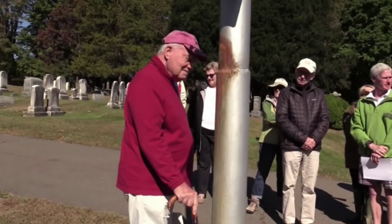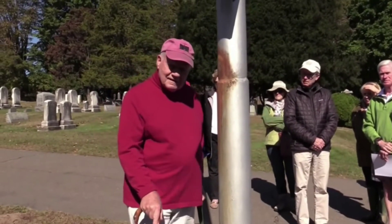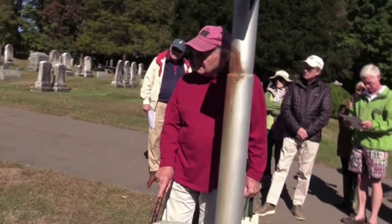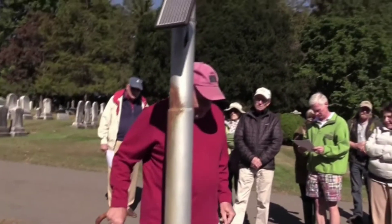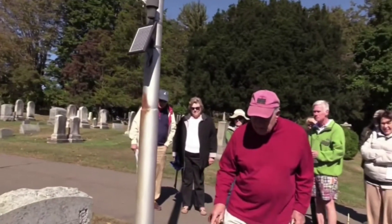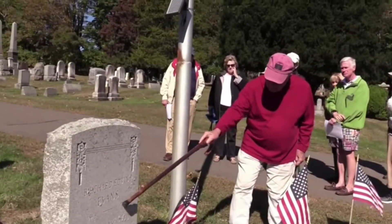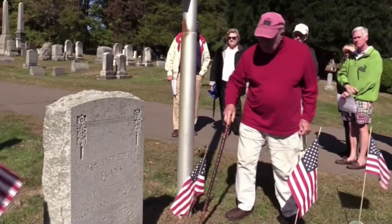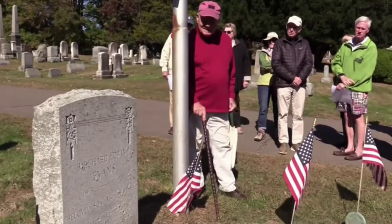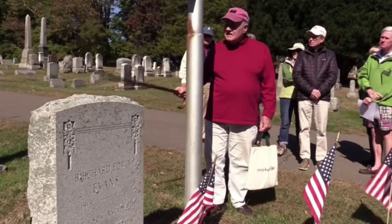You'll see some of the other graves around here — men that were killed early. There's the Birchard Evans grave somewhere near here. He was one of the first Wilton men killed in the war. He was killed in 1941, actually before the war started — it was in a practice drilling exercise. And as I said, there are four other World War II veterans buried here in the cemetery.